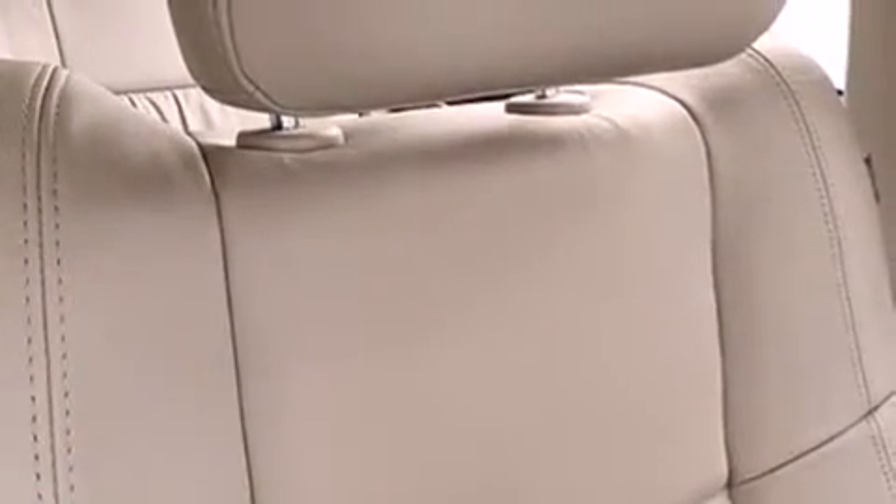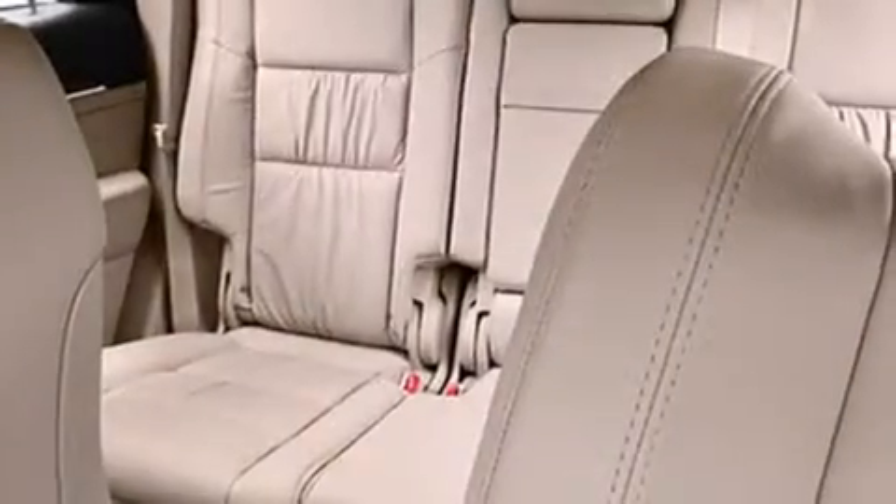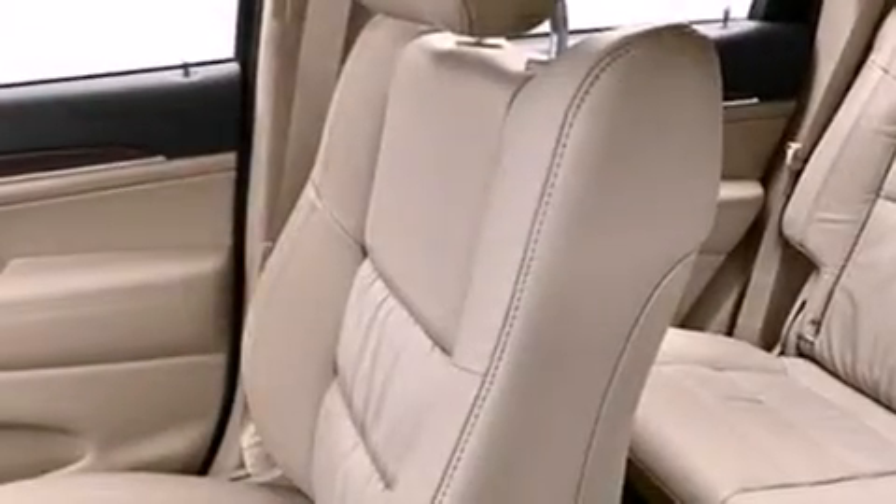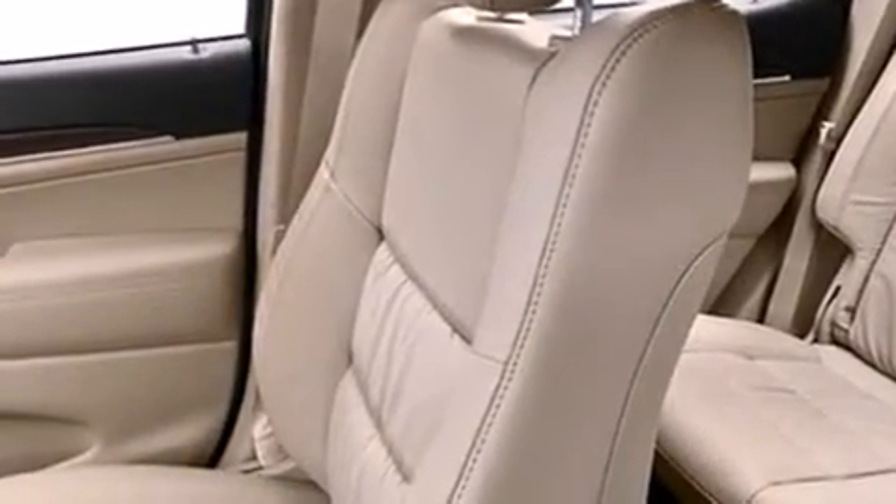The following features are also included: a low-tire pressure indicator, air conditioning, cruise control, a rear stereo, dual airbags, 3-point rear seatbelts, and rear seat child-proof door locks.